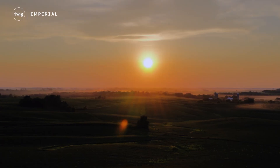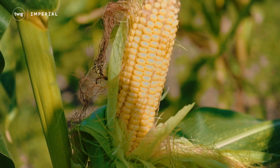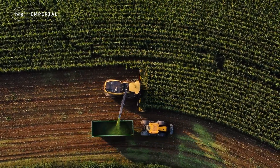This might be making the heat index high, but farmers and scientists say that corn sweat is a sign of a healthy crop, so there will be plenty of corn to harvest later in the fall.